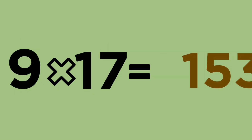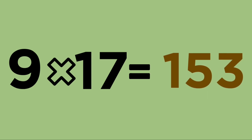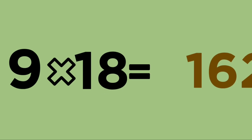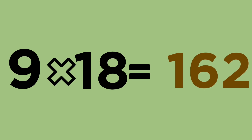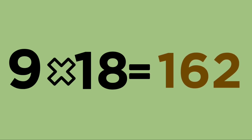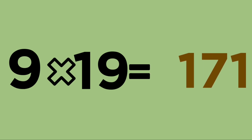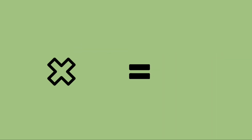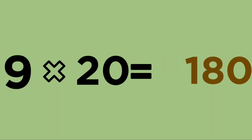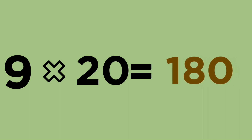Nine seventeens are one fifty-three. Nine eighteens are one sixty-two. Nine nineteens are one seventy-one. Nine twenties are one eighty.